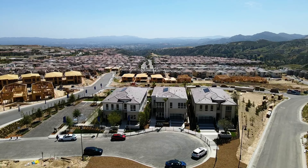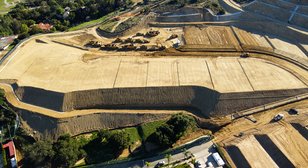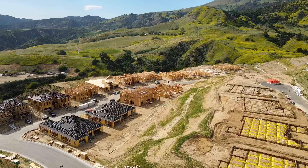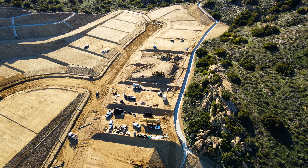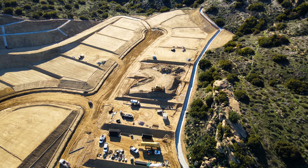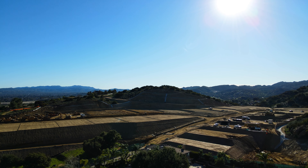If you like new construction homes, then you should definitely keep Hidden Oaks at the top of your mind because these homes are going to go super fast. I've seen several of these new construction communities get built over the past several years and they all go fairly quickly, but this one I do think will top all of them in Los Angeles County. I've done several other videos about Hidden Oaks in general, but I have to give you guys an update because we are almost at the home stretch when it comes to selling these properties.